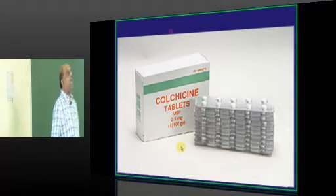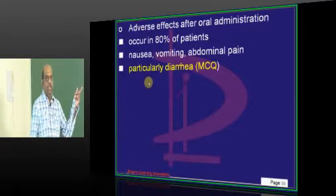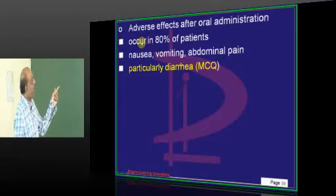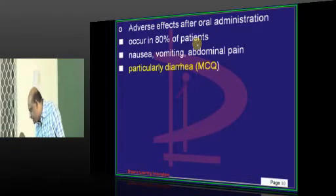So colchicine we are talking about — the faster drug. You can give it orally; colchicine tablets are available. Adverse effects are seen in 80% of people who receive colchicine.